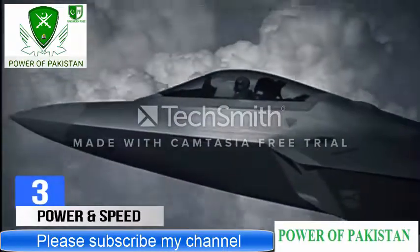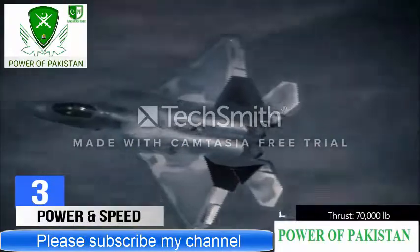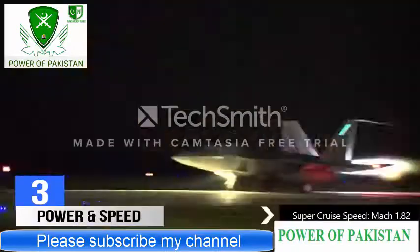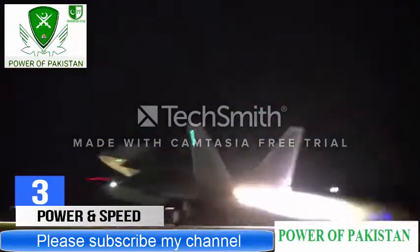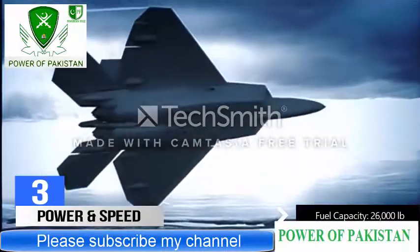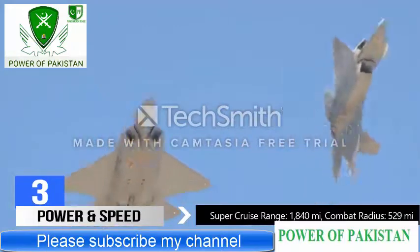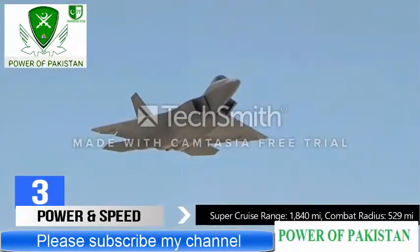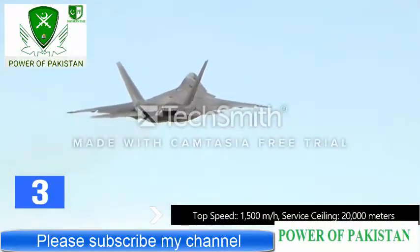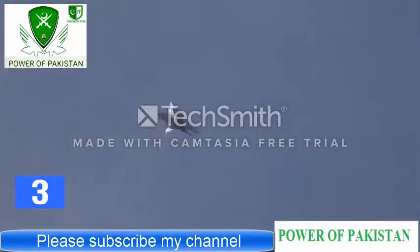Number 3: Engines and Speed. The F-22 is powered by a pair of F119 afterburning turbofan engines producing a total of 70,000 pounds of thrust. The engines allow the Raptor to supercruise at Mach 1.82 without afterburners, enhancing the aircraft's range. With two external wing tanks adding to its 26,000-pound fuel capacity, the F-22 can fly 1,840 miles, with a maximum combat radius of 529 miles using supercruise. The Raptor has a top speed in excess of 1,500 miles per hour and a service ceiling of 20,000 meters.